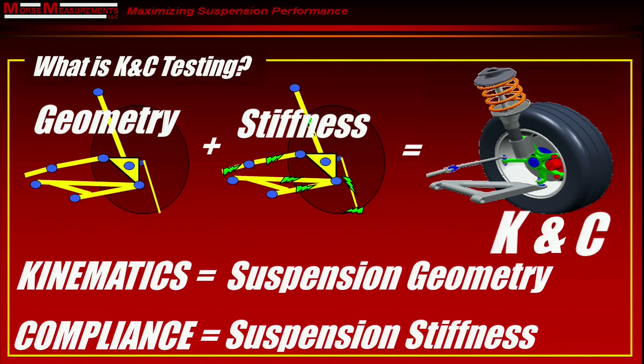Since this is a type of test that maybe some of you haven't heard about, let's take some time defining the term KNC. K stands for kinematics — this is the suspension geometry, how the suspension moves as a series of rigid linkages. C is for compliance, where we're looking at suspension stiffness — how everything flexes and bends under load. Put these two together, geometry plus stiffness, and you get KNC: kinematics and compliance, which gives you a complete picture of the behavior of the suspension.